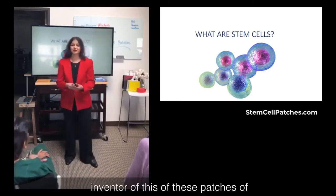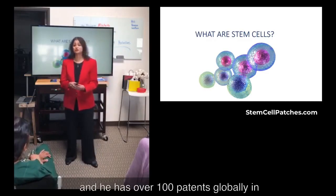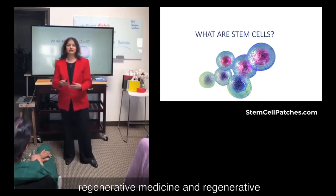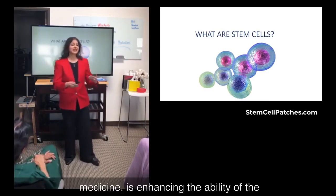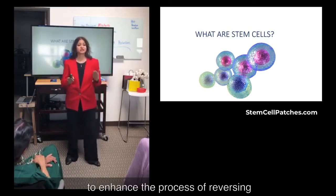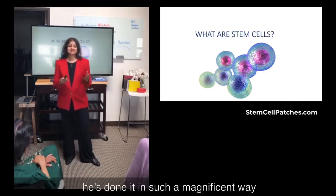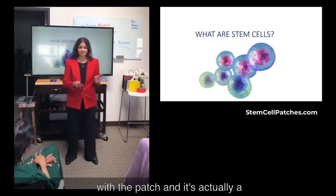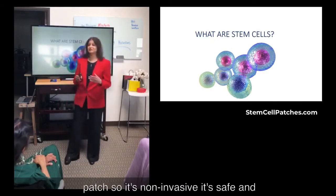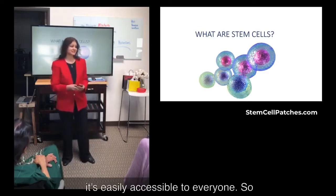David Schmidt, the inventor of these patches and this technology, he's a genius. He has over 100 patents globally in regenerative medicine. Regenerative medicine is enhancing the ability of the stem cells to work more efficiently and to enhance the process of reversing aging and repairing the human body. He's done it in such a magnificent way with a patch that's non-invasive, safe, and easily accessible to everyone.